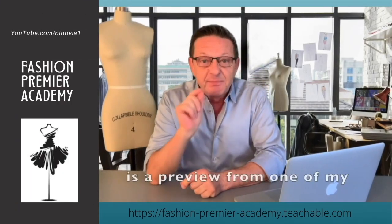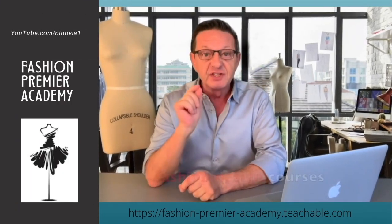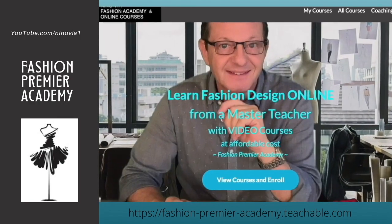You have designed this beautiful collection — amazing — but at this point nobody knows you, nobody knows you even exist. How are you going to market and promote your product? The video you're about to watch is a preview from one of my fashion design courses available on the Fashion Premiere Academy. Let's roll it — marketing channels for your products.